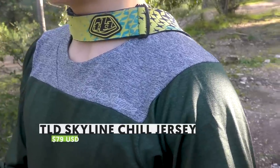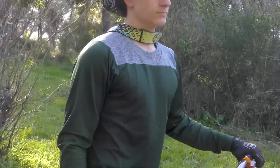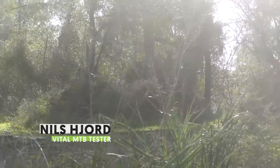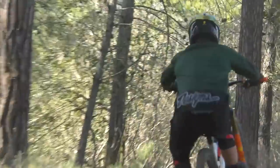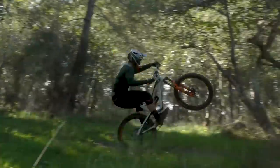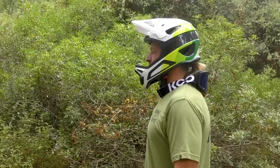The Troy Lee Designs Skyline jersey has been a favorite of ours for many years — it features just the right cut and will happily accompany you for anything from a trail ride to a day in the bike park. With the new Chill model, you can now keep wearing it further into the shoulder season, thanks to a heavier knit fabric. The inside is brushed for a super soft finish, meaning you can wear it directly on skin or over a base layer. We've tested it down to about 46°F (8°C) with good results, and it cuts the wind well even as a single layer, while also evacuating sweat effectively during harder efforts.